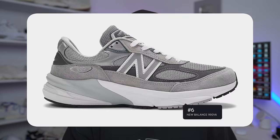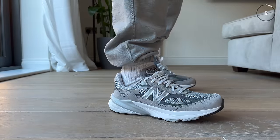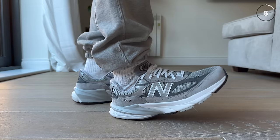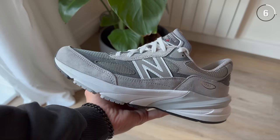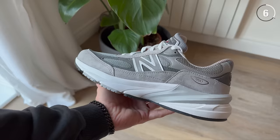Coming in at number 6 is the 990 V6 — New Balance's latest iteration of their 990 lineup, with six different versions. The 990 models were originally created to be the best running sneakers on the market back in 1982. Now it's not really the first choice for serious runners — it's made more for someone who wants a lifestyle sneaker, with a lot of retro running design and, of course, insane comfortability.